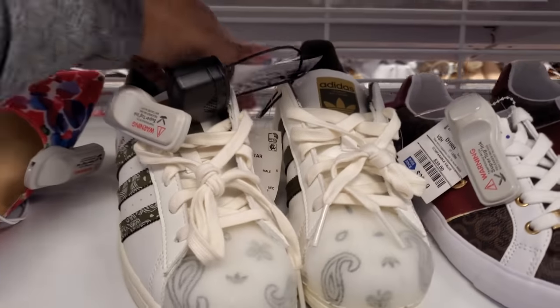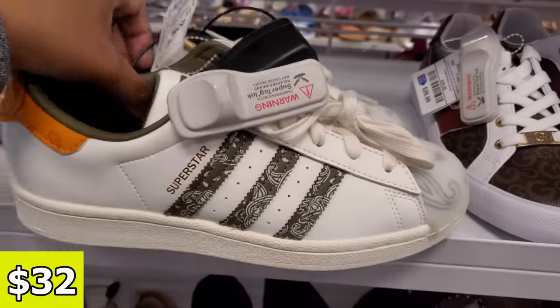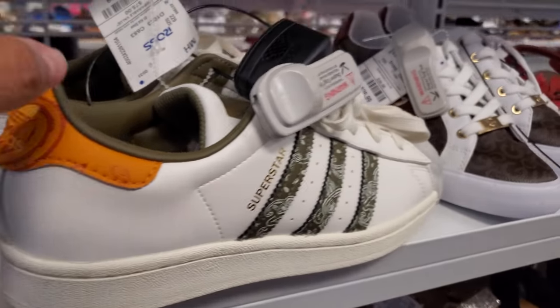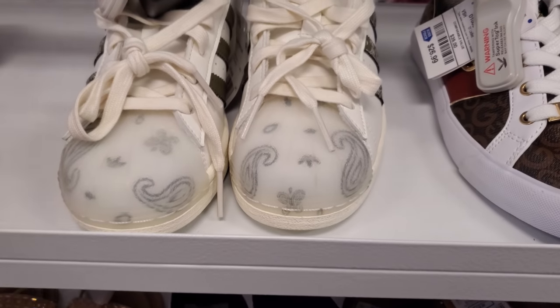Hey everyone! I made it into Ross and look what I found for $32. Brand new — it's on an alarm. But those are new. We have the orange print in the back. And check out that front. That is kind of cool, right?